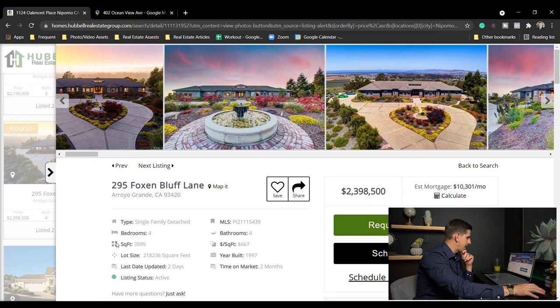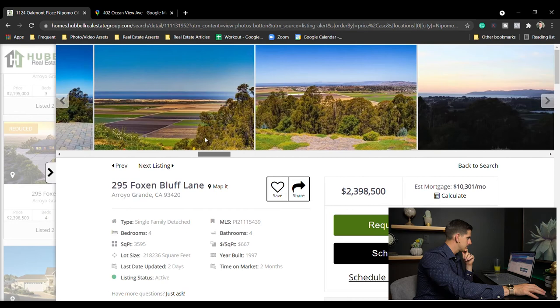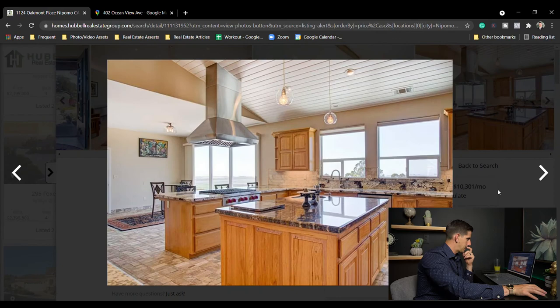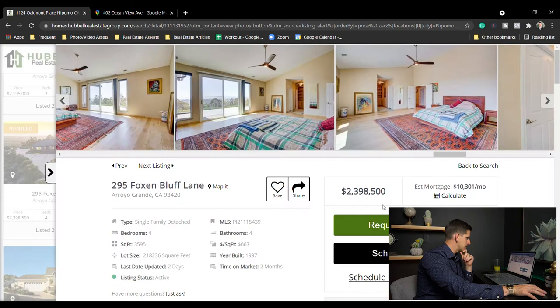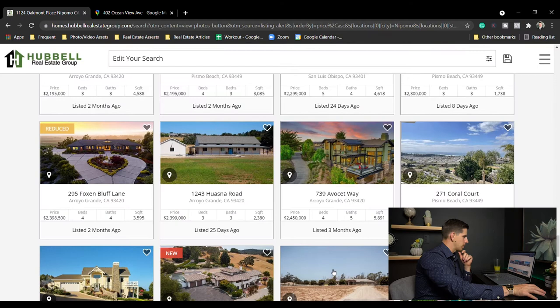Fox in Bluff — $2,398,500, four bed four bath, almost 3,600 square feet. Beautiful — looks like it's got a big shop. Again, beautiful view overlooking right on top of the mesa. Big windows showing off that view, nice kitchen with big windows as well. The master bedroom with big windows and a slider going outside. Four bed four bath, about 3,600 square feet for just under $2.4 million.